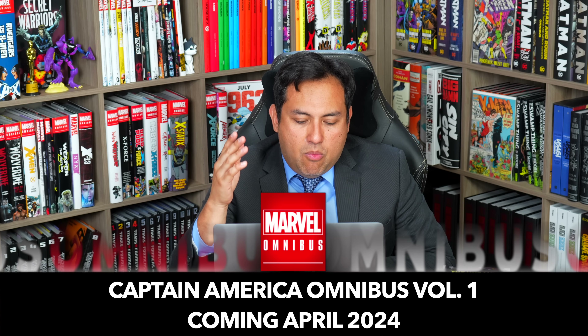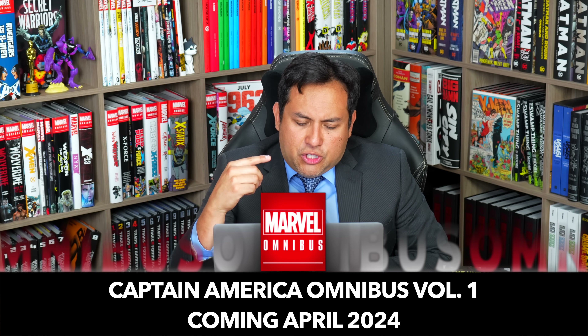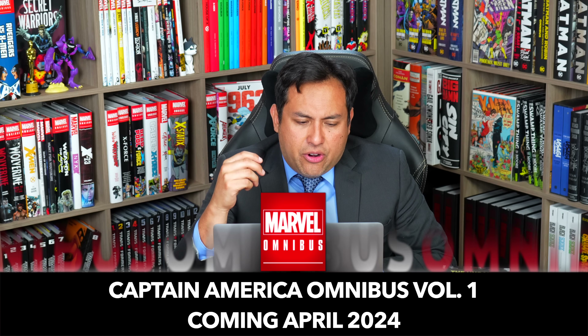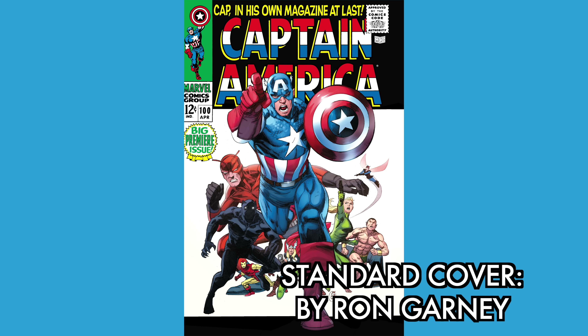What's happening, all you mentees! Uncanny Omar here from Near Mint Condition, the home of collected editions. I'm back to talk about four Marvel omnibus reprints coming out in April to June of 2024.